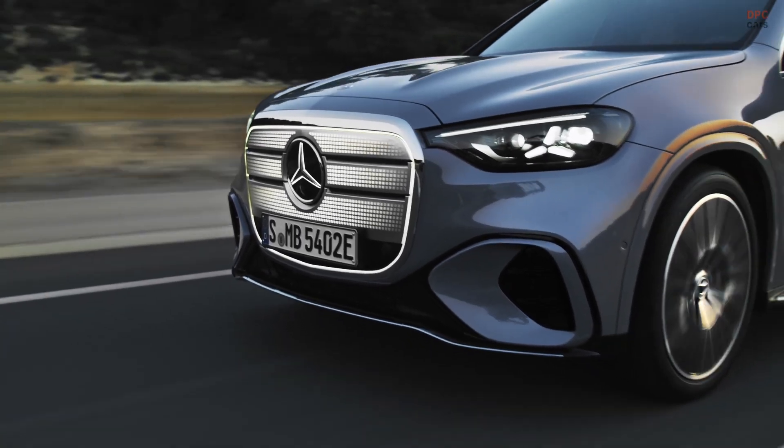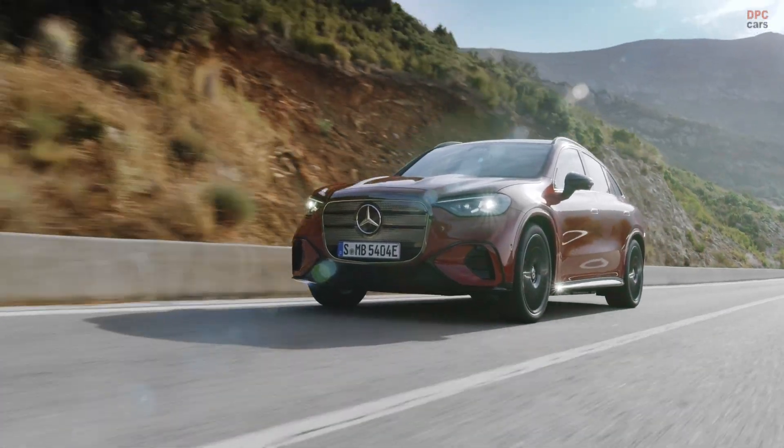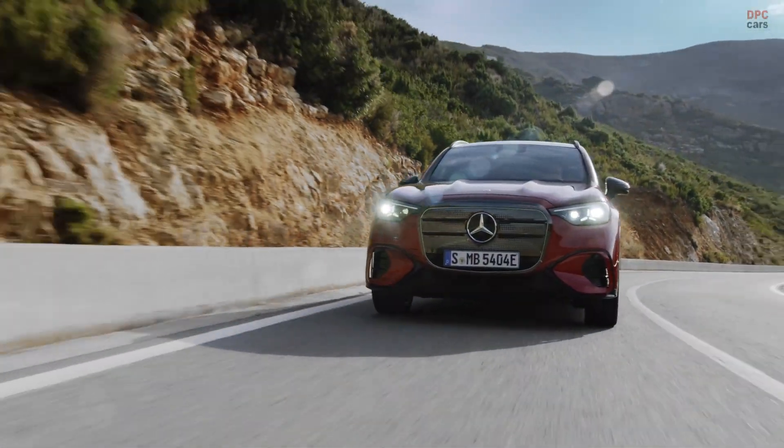If your checklist includes long-legged range, rapid charging, real space for people and stuff, and a design that owns the night, this one deserves a spot on your shortlist.